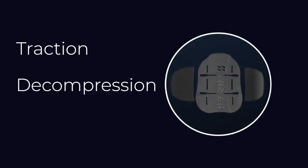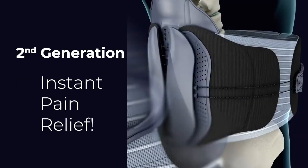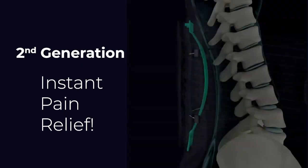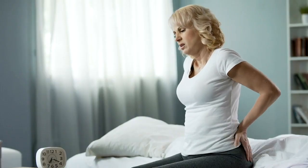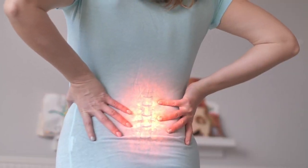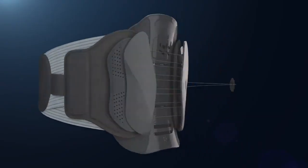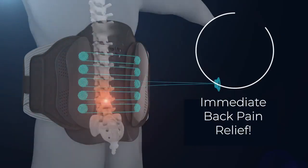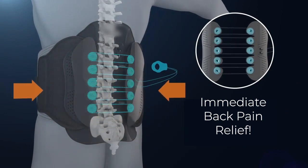Get traction, decompression, and heated support all at once. Our upgraded second-generation device provides instant and affordable back pain relief. Whether you have chronic pain, sciatica, pinched nerves, or disc compression, the TheraCopper Back Brace with 360-degree wraparound support can fix your posture, alleviate stress on your spine, and target your pain so you can feel like yourself again.